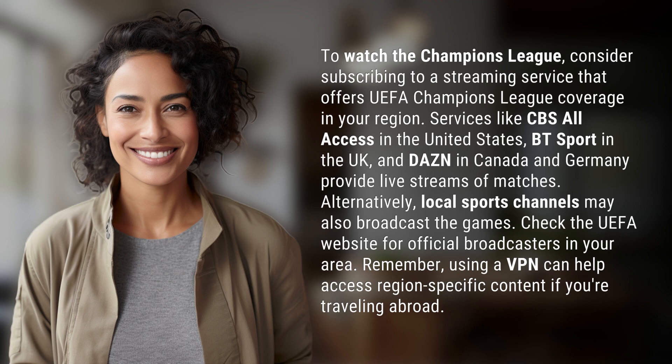Alternatively, local sports channels may also broadcast the games. Check the UEFA website for official broadcasters in your area. Remember, using a VPN can help access region-specific content if you're traveling abroad.